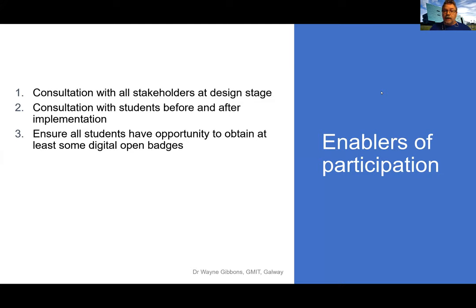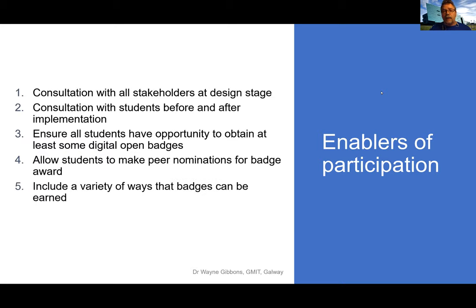Don't exclude people who are not top achievers. Allow students to make peer nominations — this gives them a level of control and ownership over the system. Include a variety of ways to earn badges: not all about assessment, but also levelling up, attendance, peer learning. Make sure students have control over what they do with their open badges afterwards, and allow them to choose which badges to go for. Nobody was forced to act in any particular way — they could make choices for themselves. And at the end, review and modify as required.